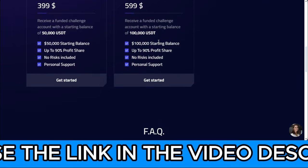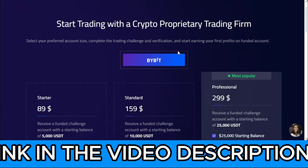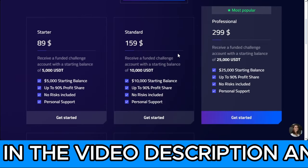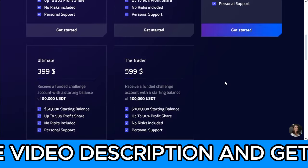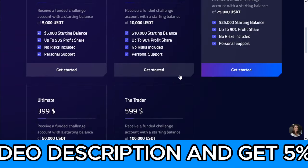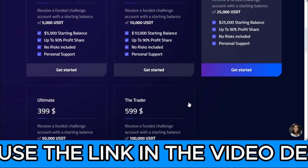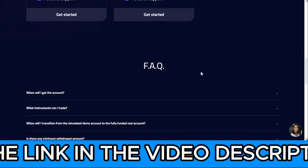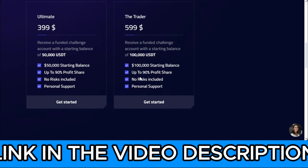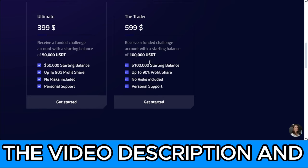The way it works is: you get evaluated, and after you pass the evaluation phase you get funded with a Bybit live account. You can then start trading with that live account. Whatever profit you make — if you understand how prop trading works — you get to keep up to 90% of the profit.